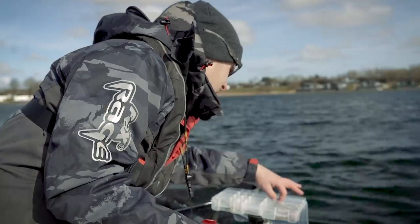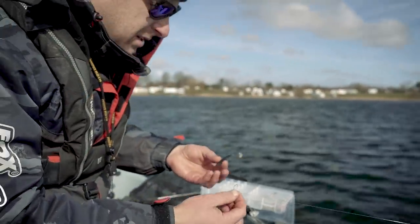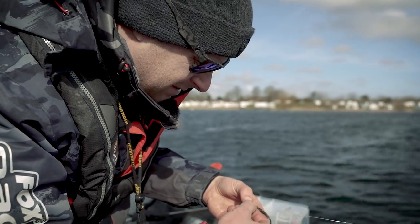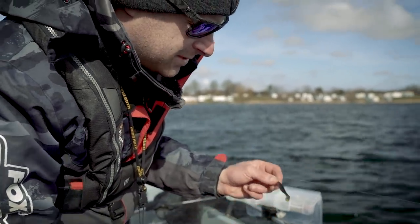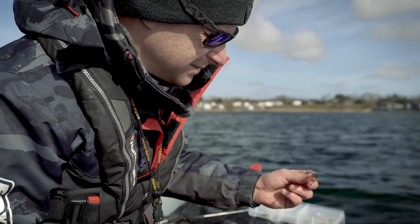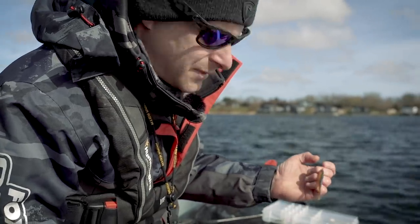I'm going to change over - I had a little spiky on before, but sticking with the more subtle natural patterns I'll put on a slick shad, seven centimeter. These are great for the drop shot - a lot of slim wrists give a lot of movement with very very little effort. Give this one a go.